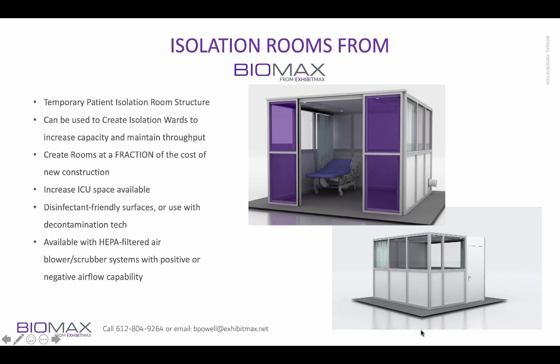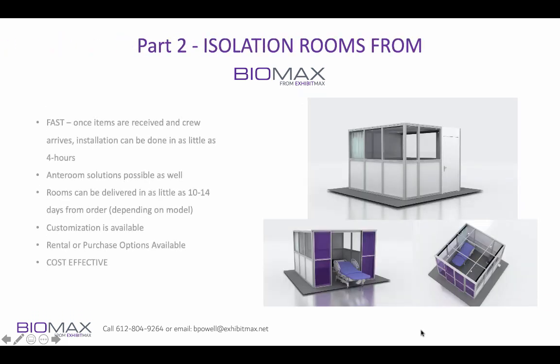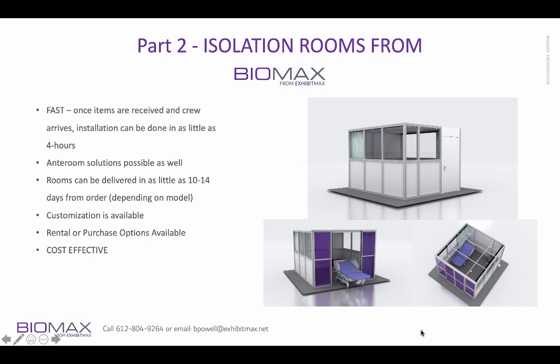Virtually anything can be possible within these rooms, and they do have a door seal. This seal can be used to give the room a positive or negative air pressure situation, true of any isolation room. Once they are delivered, they can be installed in as little as four hours. Same-day installation is absolutely available per room.